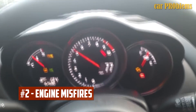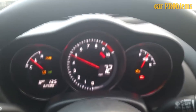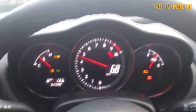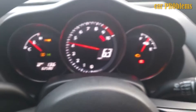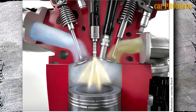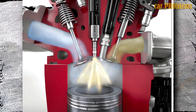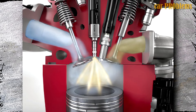Engine Misfires: Your engine misfiring at idle or under acceleration is one of the most typical signs that your fuel pressure regulator is broken. Misfires are fortunately fairly obvious — when you accelerate, the engine may be misfiring if you hear it sputtering or otherwise not sounding like it should. You shouldn't immediately replace the fuel regulator if you notice misfires, as misfires can also be brought on by a variety of other factors, so the correct diagnosis must be made first.